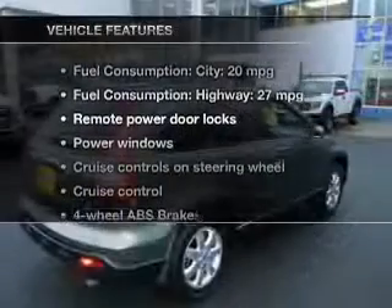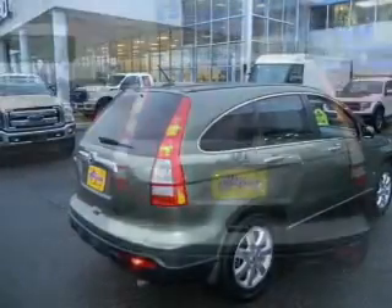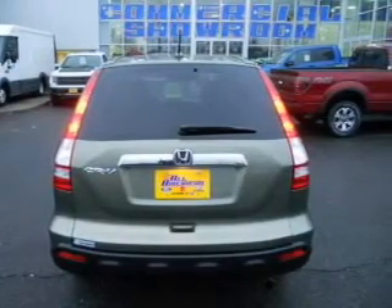And with these notable features, you won't want to miss out on the opportunity to own this amazing ride: keyless entry, leather seats, power door locks, power windows, cruise control, an AM FM stereo with multi-disc CD player, and satellite radio.